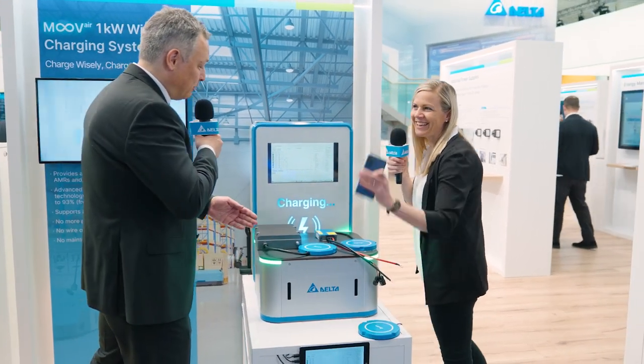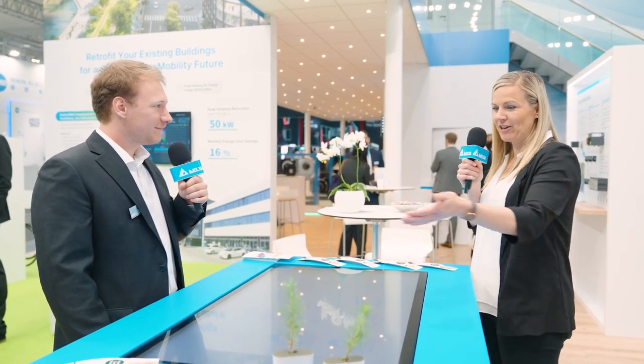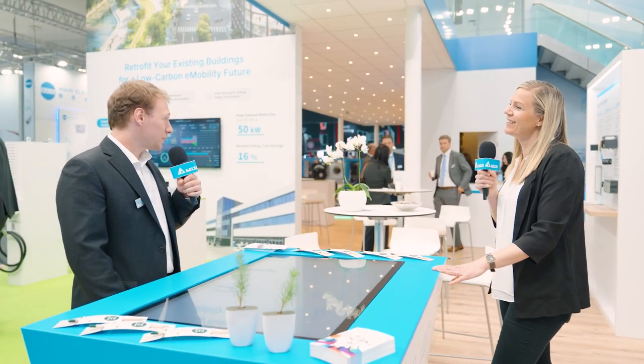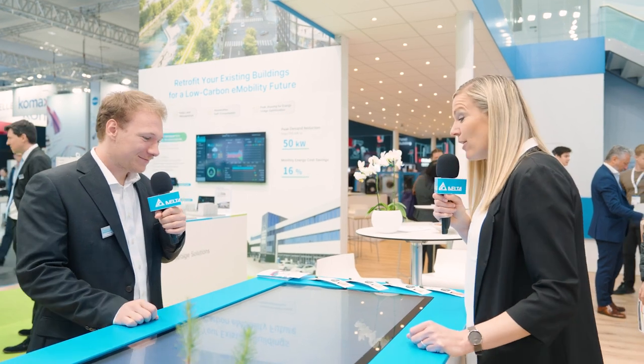I'm going to take my mobile — see you soon, bye! I heard we also have a fun game this year at Hannover Messe. Hello Andrea, I heard you're doing your internship at Delta this year and helped create this nice fun game. Yes! Thanks to the support of my colleagues, we created this fun game that can help people recognize all the solutions and applications we have here at Hannover Messe 2023, and also gives customers the opportunity to have fun and enjoy this incredible fair in Germany.